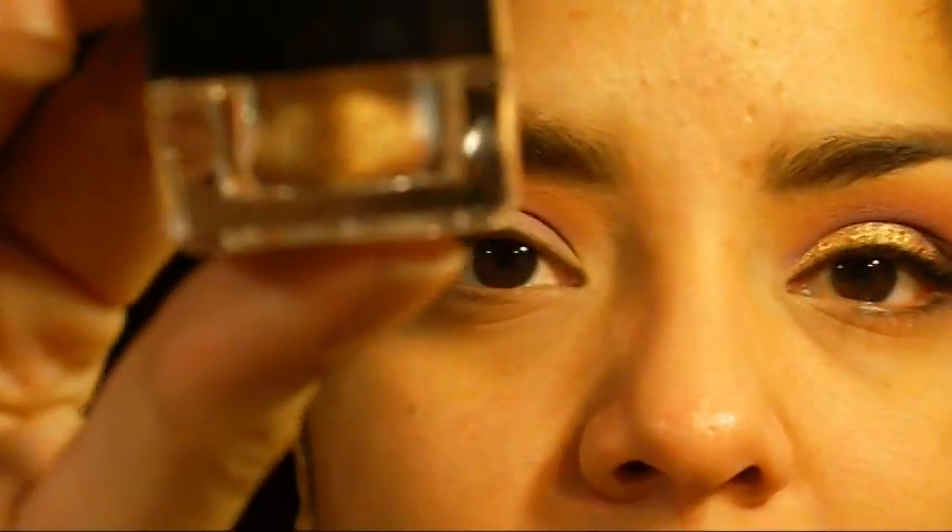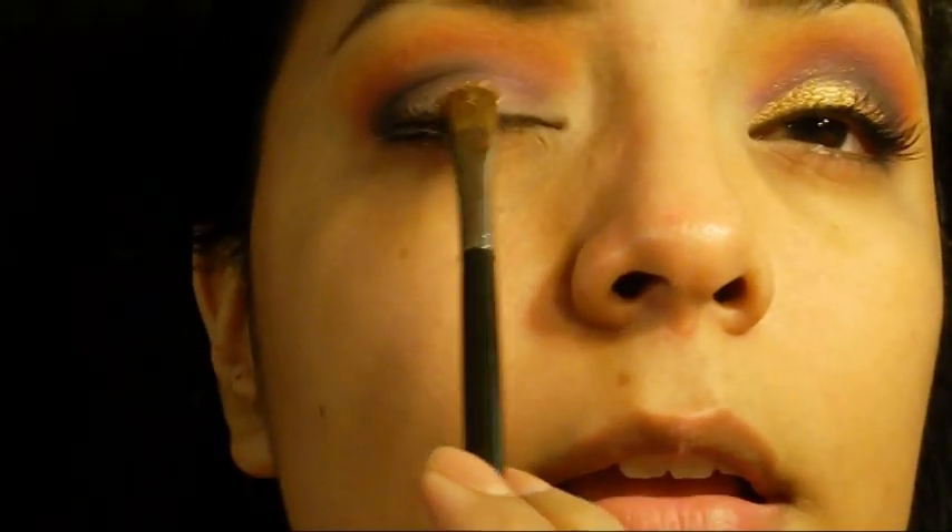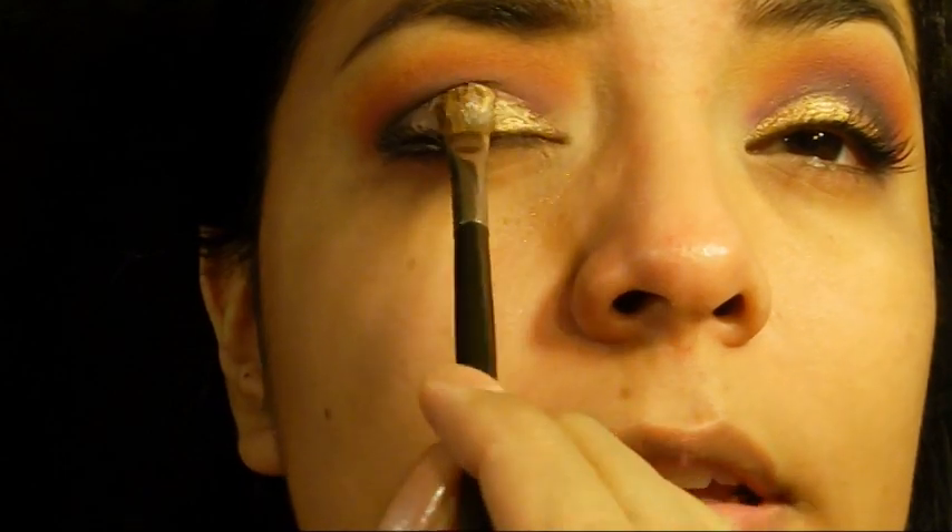Next I'm going to apply this pigment from My Beauty Mark in G08. I'm going to use Fix Plus on my brush - this is a MAC 213. I love the way this stuff smells. Just pat it on your lid.